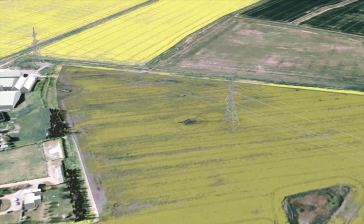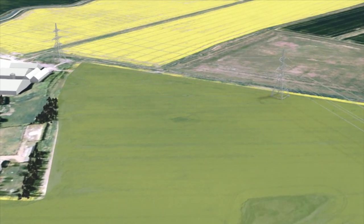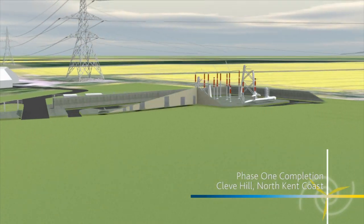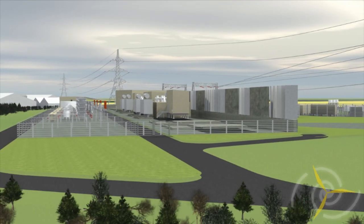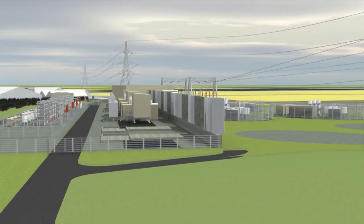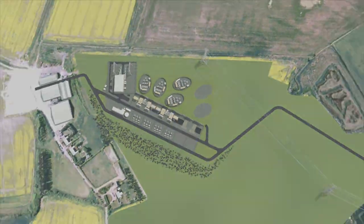Cleve Hill, near Graveney, on the north coast of Kent, where a reroute of the Canterbury to Kemsley overhead line has made way for a brand new onshore substation. Designed and built to cope with the industrial quantities of electricity generated by the wind farm, the Cleve Hill substation will allow the power to flow directly into the national transmission system.